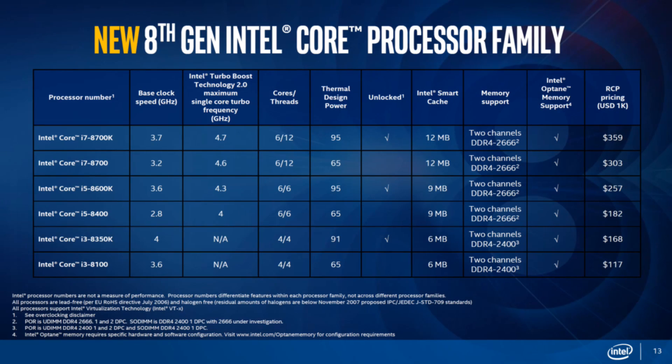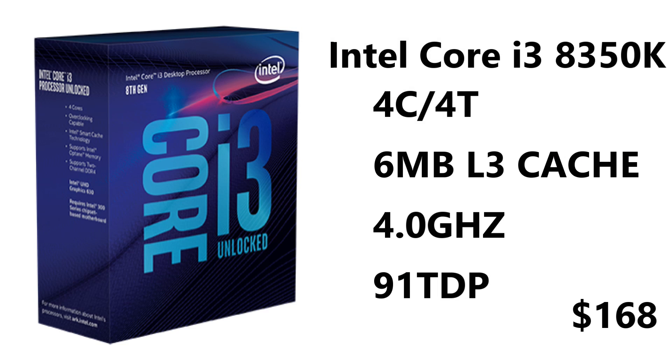Intel has only launched six CPUs in Coffee Lake so far. Starting with the Intel Core i3, the i3-8350K features overclocking, is unlocked, has four cores and four threads, six megabytes of L3 cache, clocked at 4 GHz, with a better iGPU, and a price tag of about $168 USD. Pretty affordable, and you're getting four cores from Intel, so maybe it's worth it for budget gamers. There's also the i3-8100.